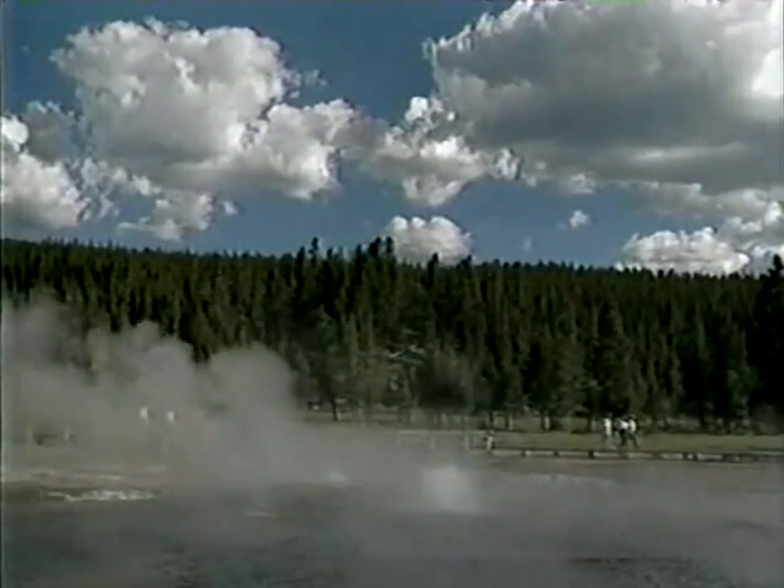The Firehole and Hot Lake group is dominated by Steady Geyser. As its name suggests, Steady has erupted almost continuously since its discovery.